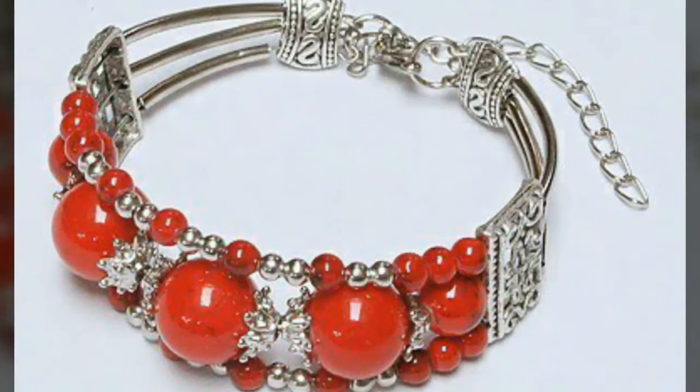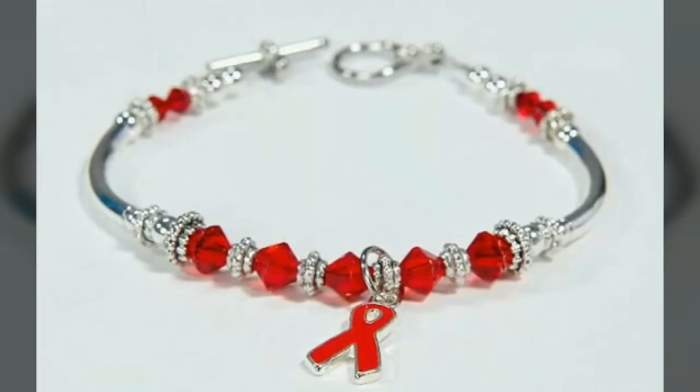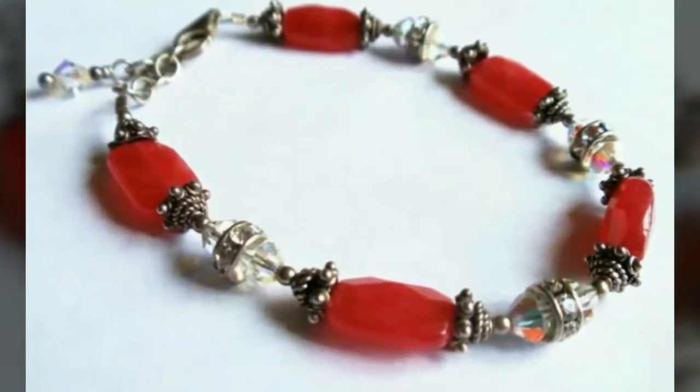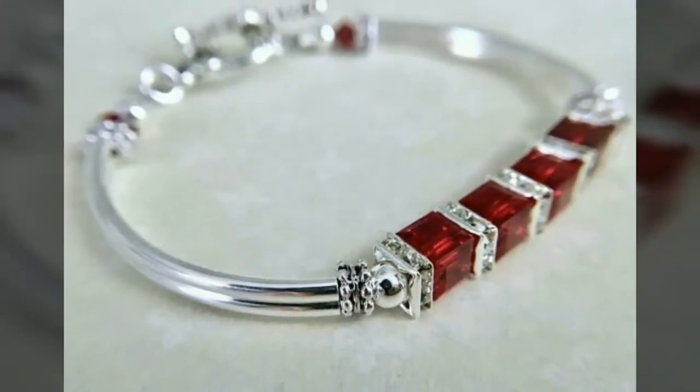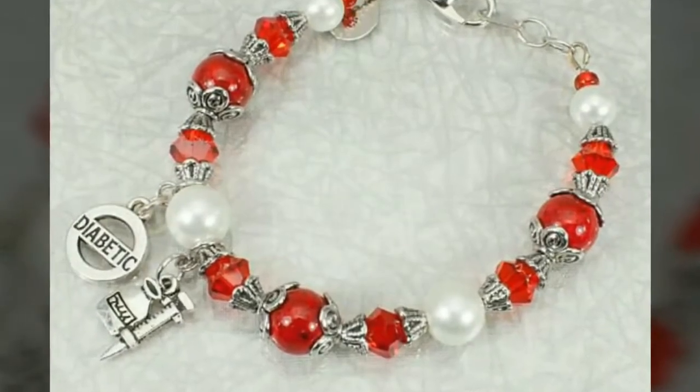Guys, today's video is Valentine's special, so I have uploaded many designs of bracelets and bangles in Red only. With the hope that this video is very helpful and useful for you, so just watch this video till the end and you will get many designs of bracelets.